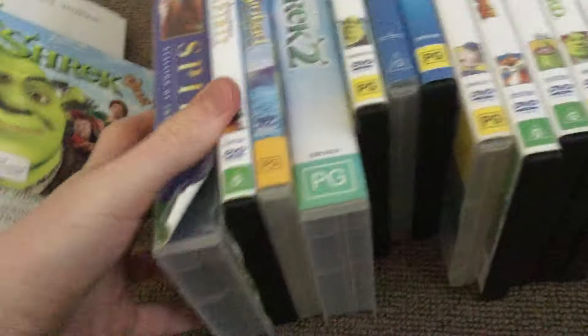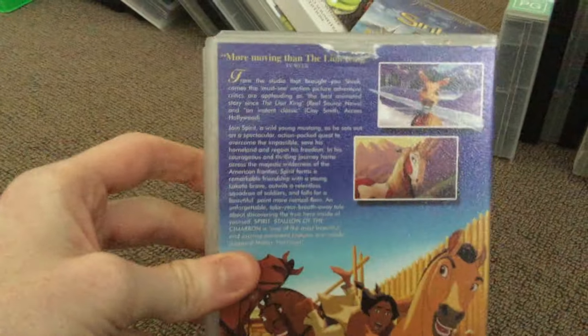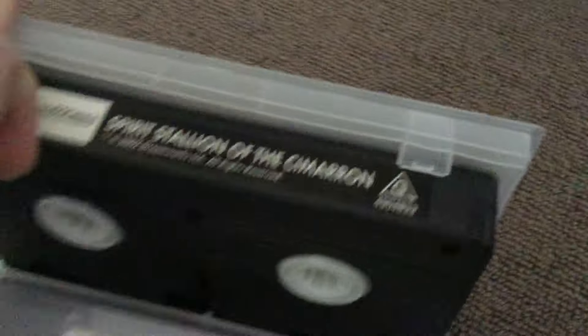Next we have Spirit: Stallion of the Cimarron — more moving than The Lion King. This is the other one, the DVD of Spirit: Stallion of the Cimarron.